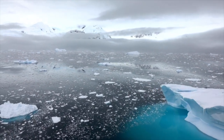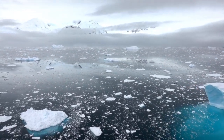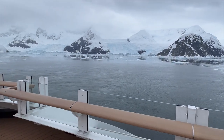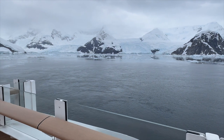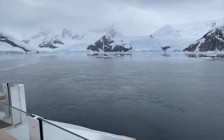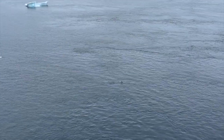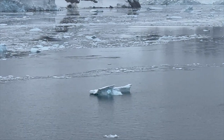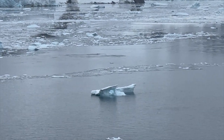How beautiful is this? We're spending the day here at Nico Harbour. These are the first views from the back of the ship, and if we zoom in, we can see the glaciers. Can you see the little penguins porpoising through the water? And right behind them, over there on the ice, are two minke whales popping their heads up.